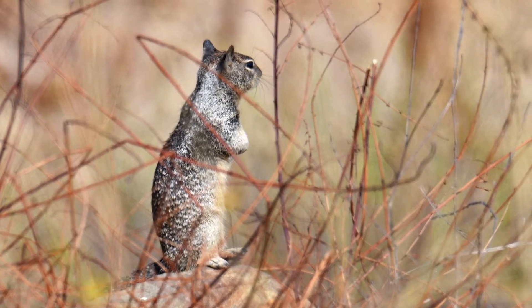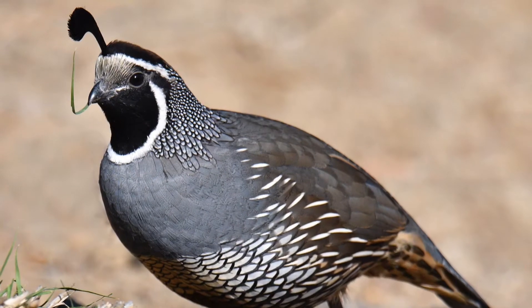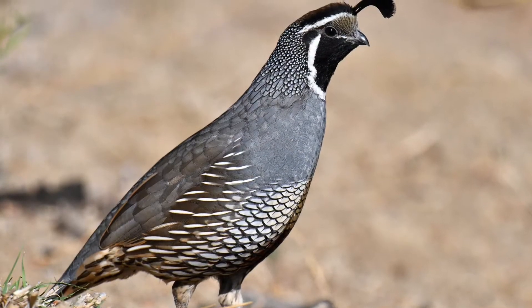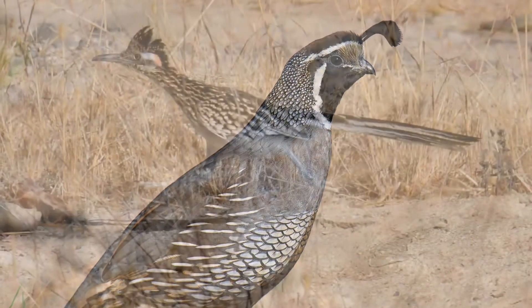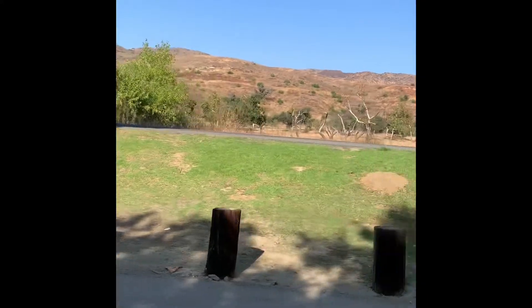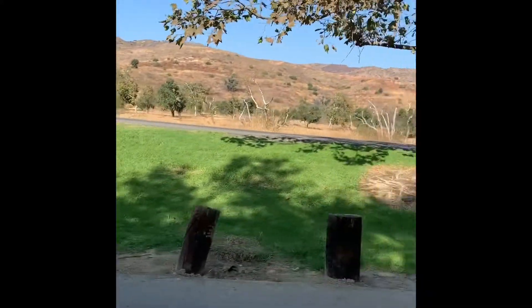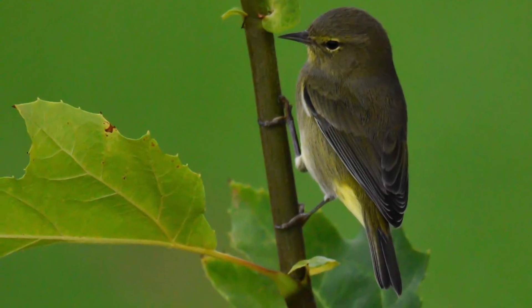If you visit the back side of the park you might see animals such as squirrels, rabbits, California quail, and even a roadrunner or two. There is also a variety of very small birds such as this orange-crowned warbler.